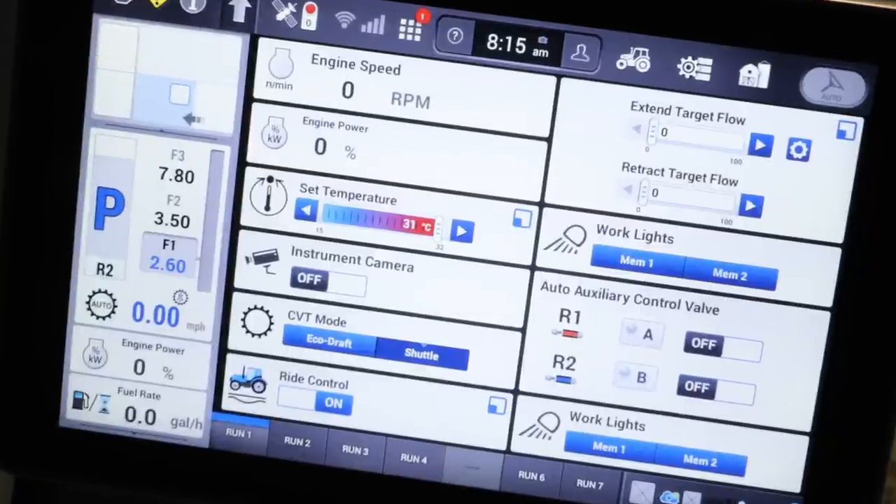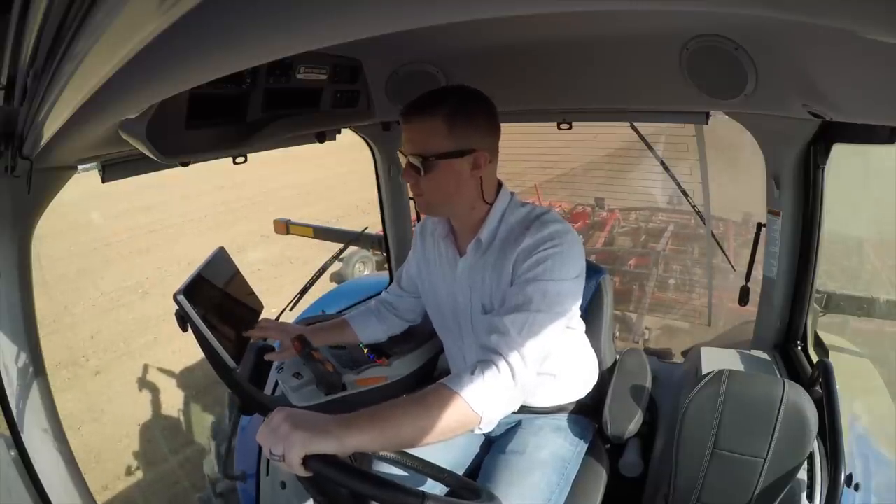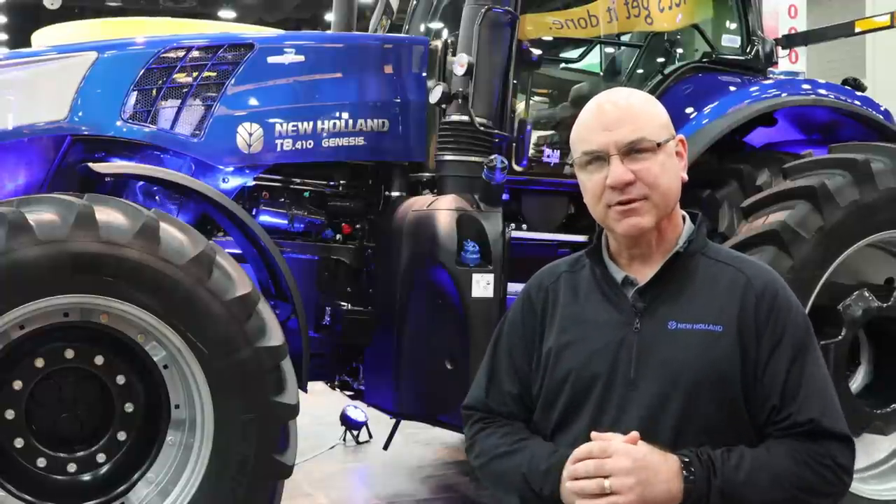And finally, the redesigned armrest and tablet-like display has made operating the tractor more intuitive and simpler than ever. The integration of PLM Intelligence is a game-changer for the operator — it's going to enhance their productivity and increase their uptime. It's my pleasure to introduce this new integrated PLM technology in the Genesis T8 Tractor. Thank you.